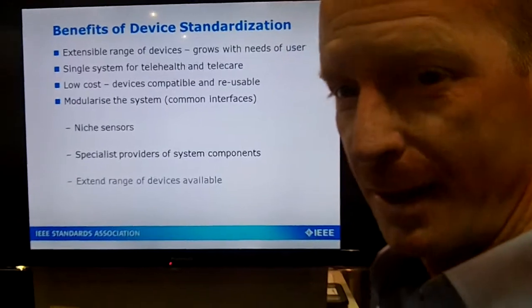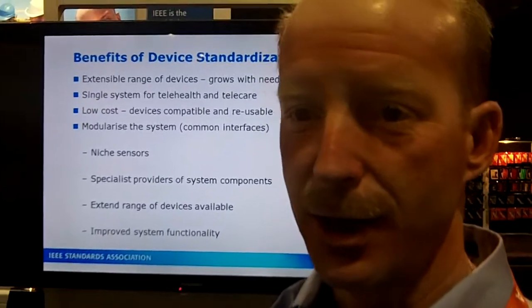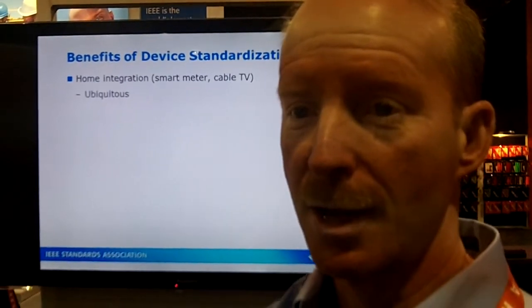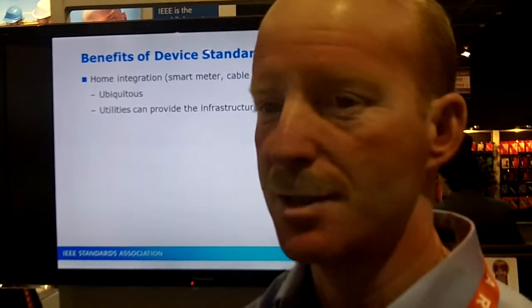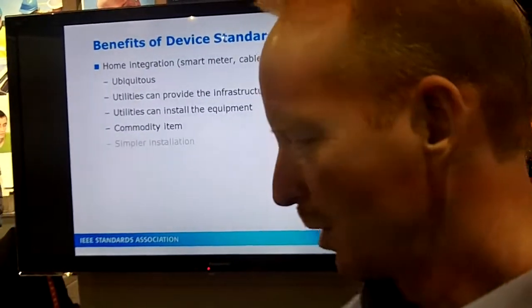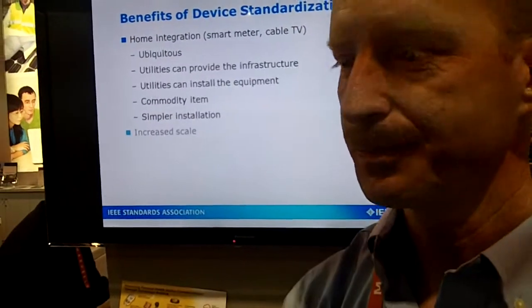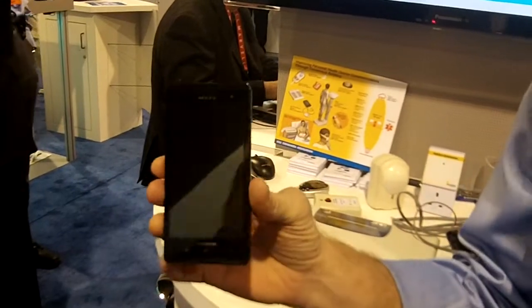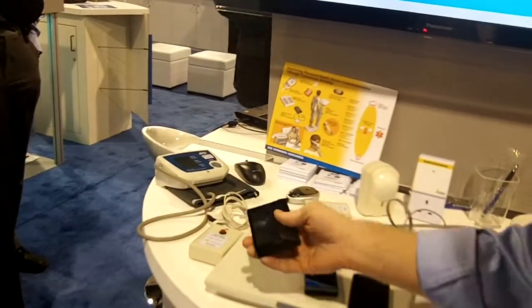We know that many devices have been implemented using the IEEE standards. Some of those are tracked through other alliances — Continua Health Alliance is one example. They have roughly 80 certifications to date which utilize some of these devices. And many are now in mobile phones, including a phone that came out of Japan.